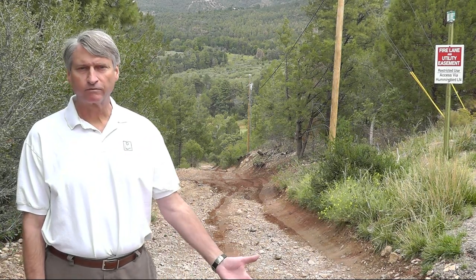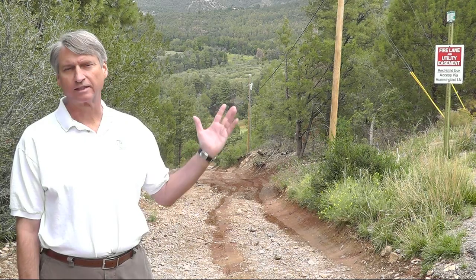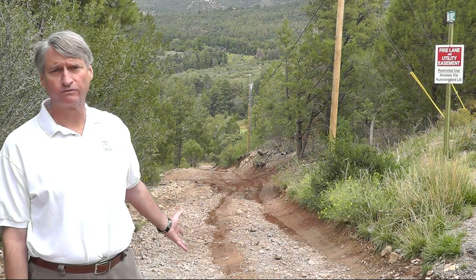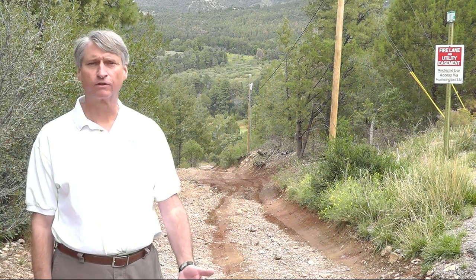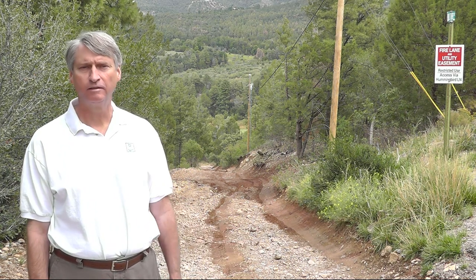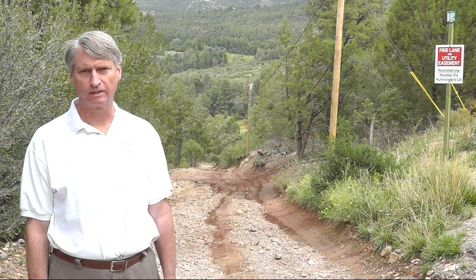And this is Raven Road. As you can see, there's a warning sign here that says Fire Lane Utility Easement. It's not even a real road. It's a four-wheel drive trail. It's intended just for emergency use only. And there is an alternative route that most of the residents typically use.